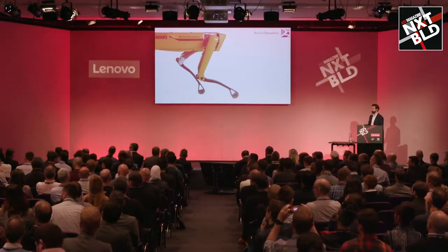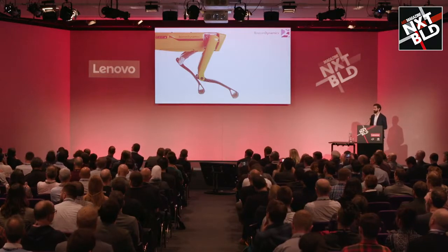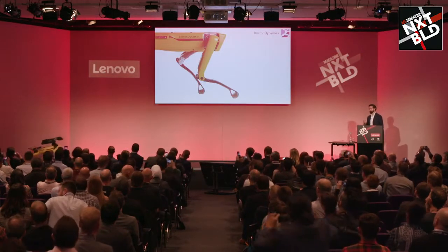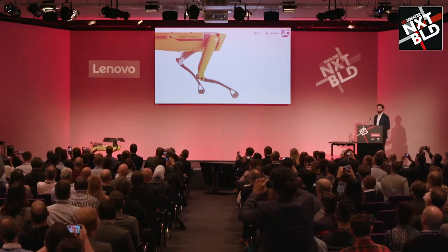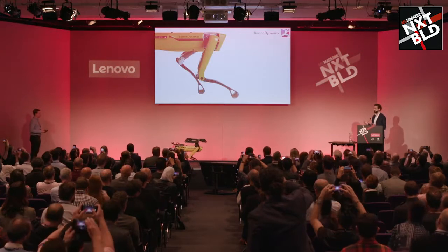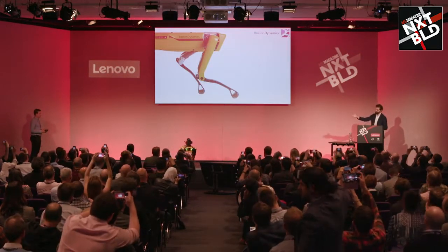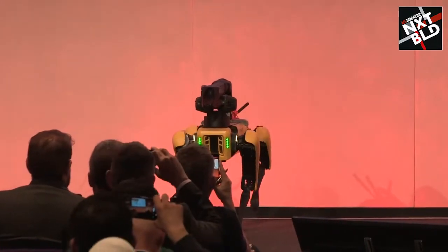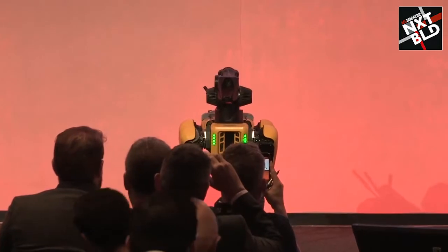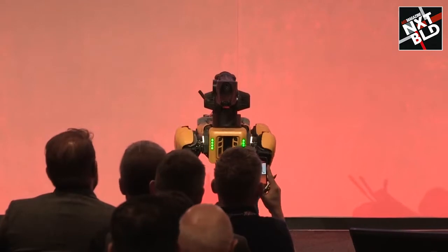This is the robot that is finally bringing unrestricted mobility to the construction site and other applications. By having legs, Spot can get through dynamic, uncertain environments with ease. As you saw, it can drive up those stairs without having to change any of the software — just saying 'drive forward' and it's able to get up.